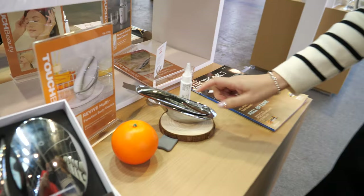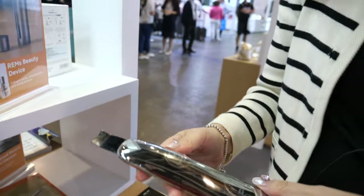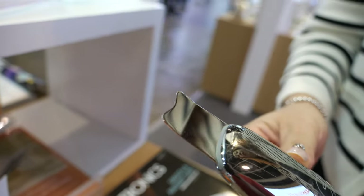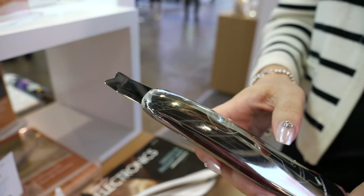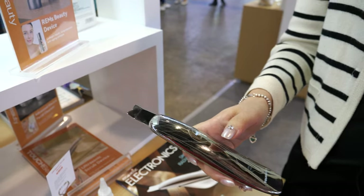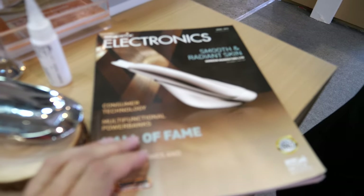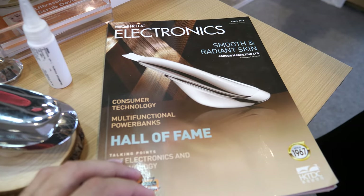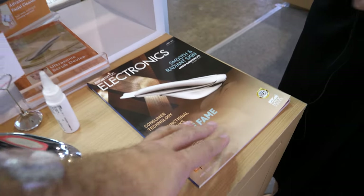What does this one do? It looks dangerous. Actually, it's for deep cleansing — it's an ultrasonic scrubber. It uses the same technology as an ultrasonic toothbrush; it vibrates very, very fast. And it's on the front of the HKTDC magazine? Yes, we have an advertisement there. I didn't know HKTDC has been around since '67. It's a long time.